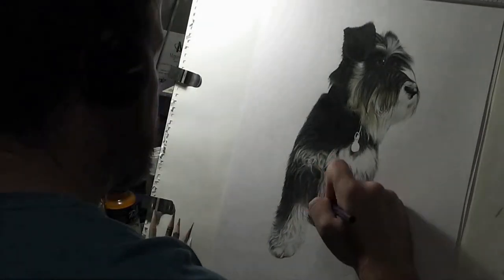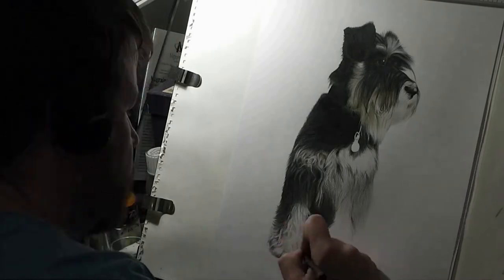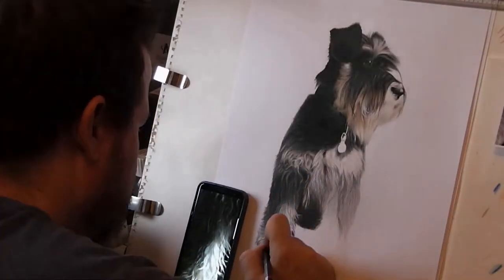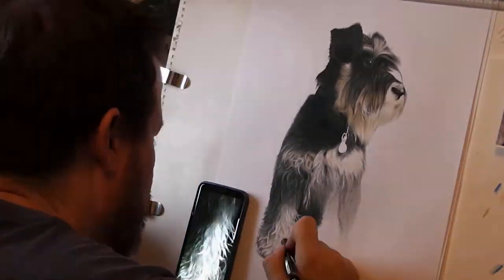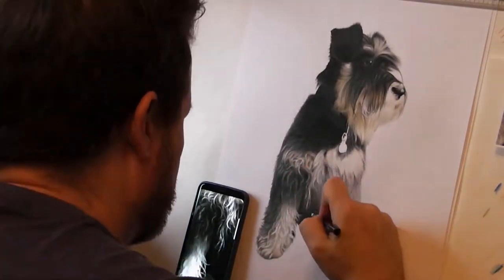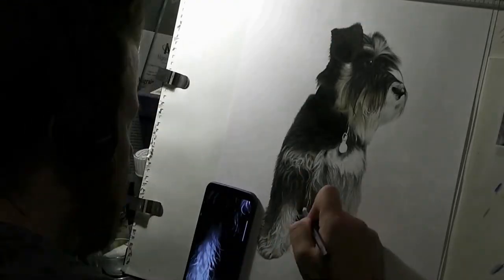I think if you look at this, and you'll probably see on the time-lapse itself, I've got the phone there using some close-ups as reference so I can get the detail just right on his legs and his paws. You've got to get it right, otherwise it looks terrible.